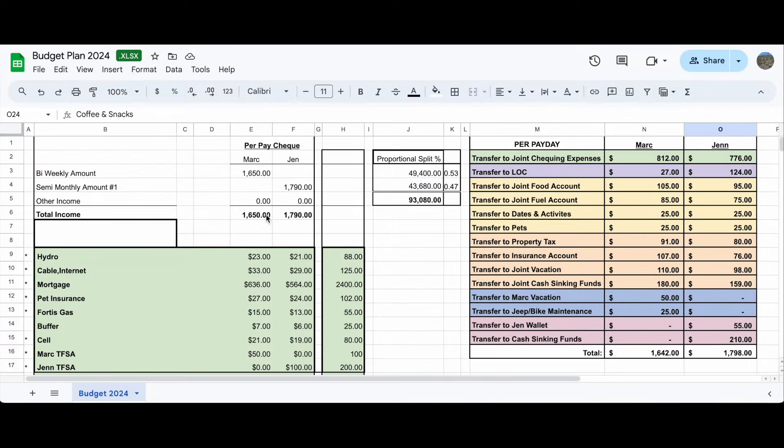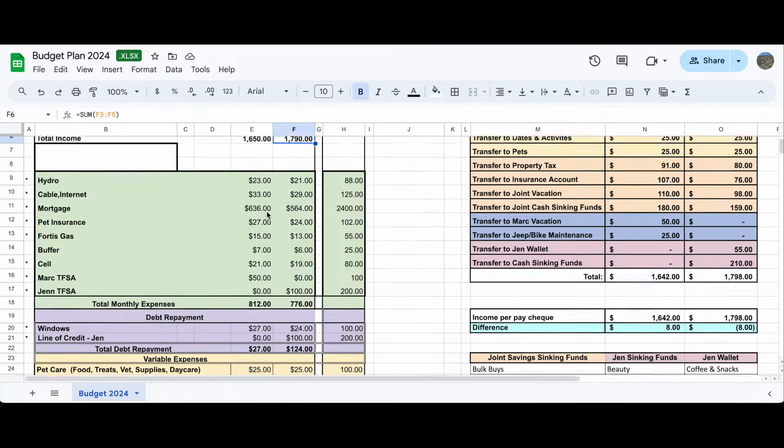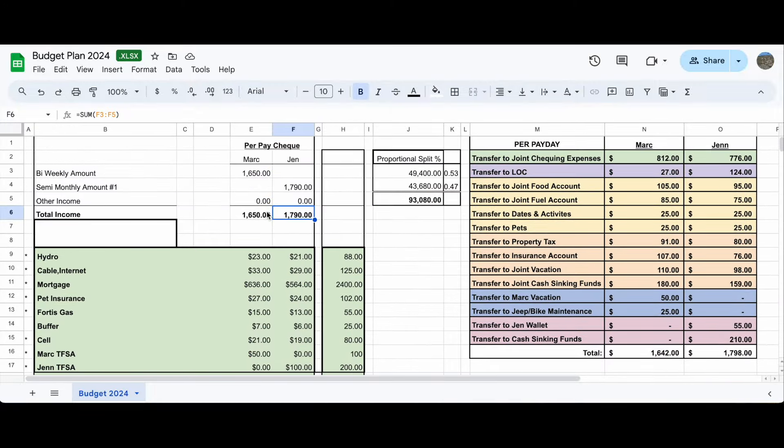So every payday, my husband transfers $1,650 into our joint account, I transfer in $1,790, and then I pay the bills. If you're not a spreadsheet person, this might be a little overwhelming, but that's how it worked for us. Now that we're going into a new phase of the year, I know some of our budget is going to be changing, so I need to plan a new spreadsheet and talk to my husband about how that's going to look.